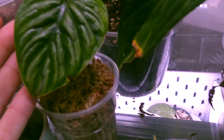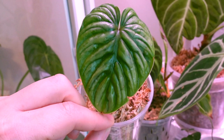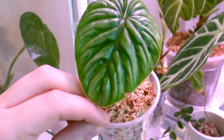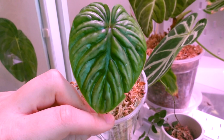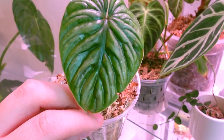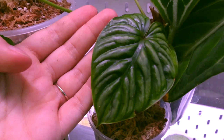Then we have my Philodendron plowmanii. I did actually save this guy many times from death - it has almost died so many times. Usually it'll put out a leaf and then when it's working on the next leaf that older leaf will die off, but we're back and I'm hoping this time we can keep more than one leaf on the plant. This was from a little stump and it's already a nice mature leaf. It definitely needs some water - it's feeling a little bit crunchy but looking good otherwise.